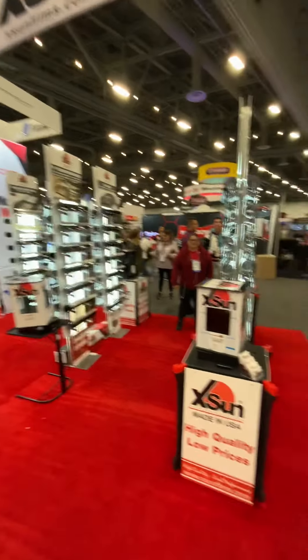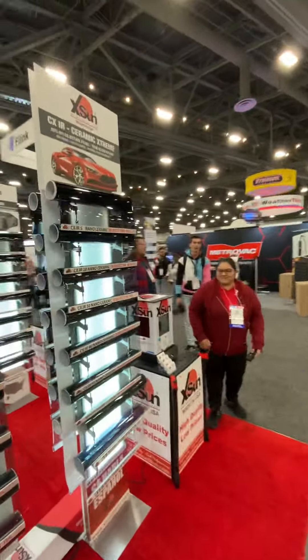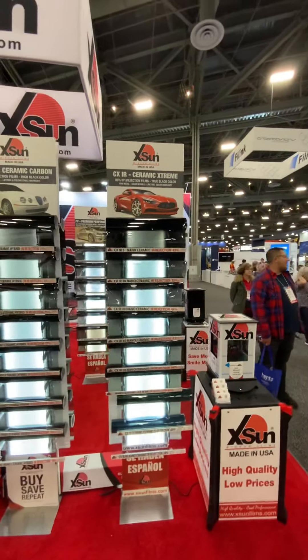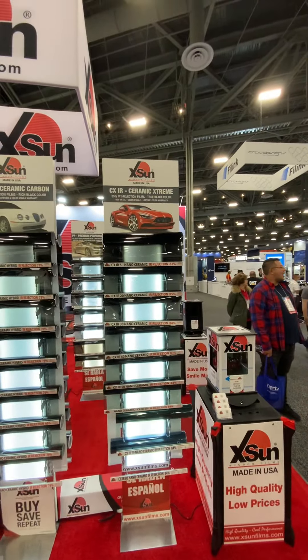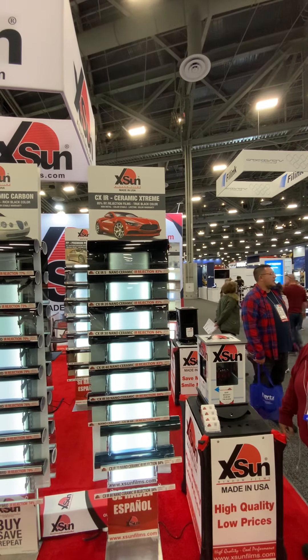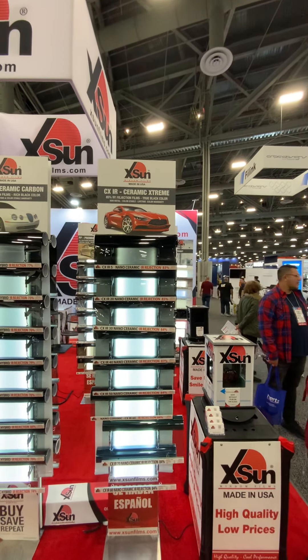So that you can save money and have a high quality product. Our premium line of products is CX IA, which is Ceramic Extreme. This film blocks 85% of the infrared heat. It's a true black color, non-metal, color stable, lifetime warranty film.